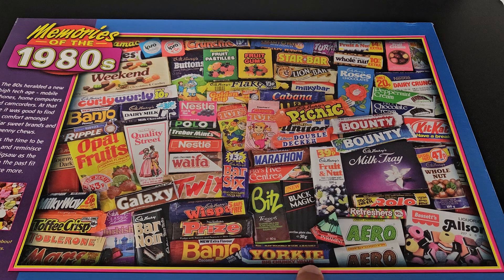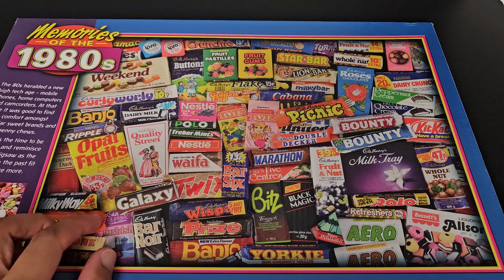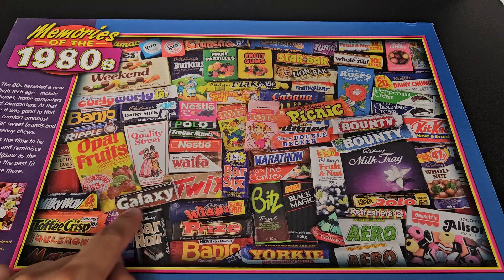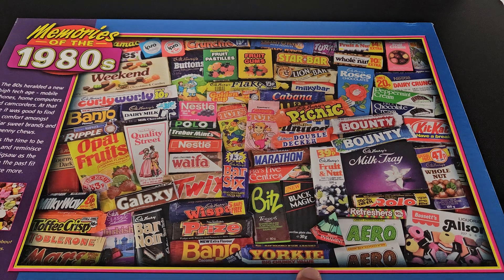Yorkie - big, chunky value. They've got big block letters. This is what I said before about Galaxy - it says they're smooth but it's not very smooth lettering. Whereas Yorkie has big chunky letters. We've got Aero - two types, the mint and the normal Aero.